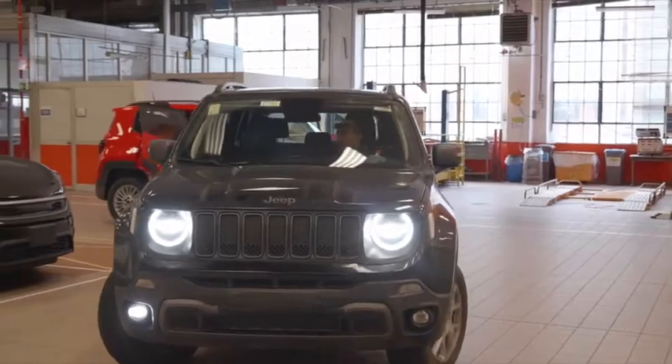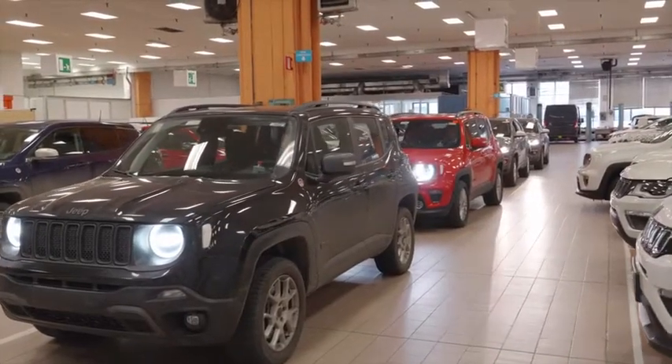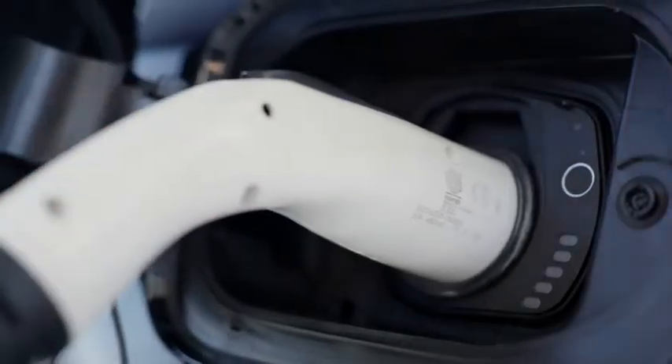The new Renegade and Compass 4xE are the first Jeep brand vehicles in the EMEA region to be electrified using plug-in hybrid technology.